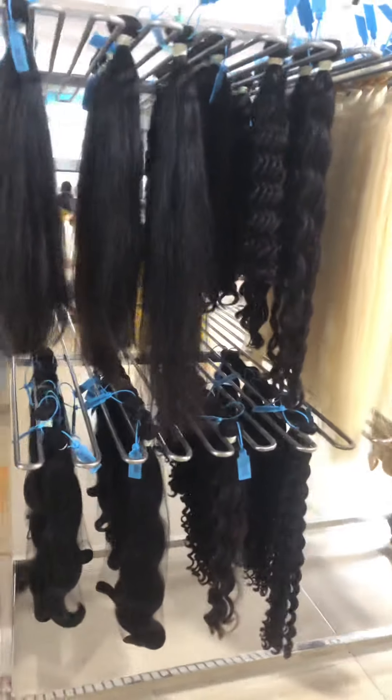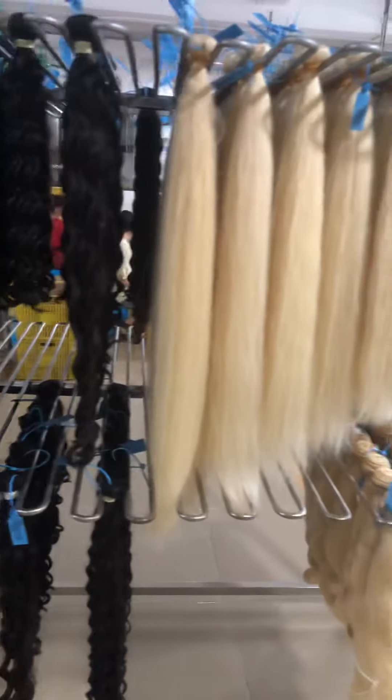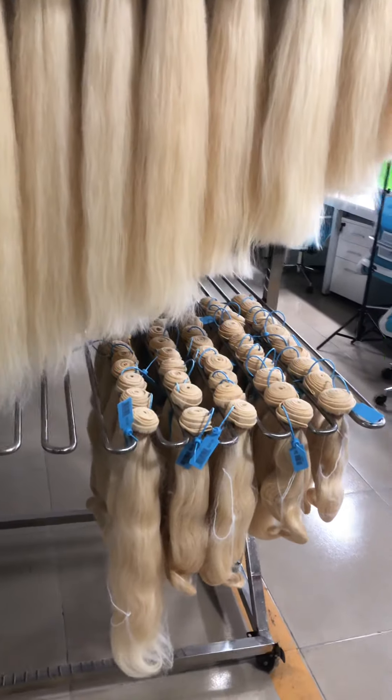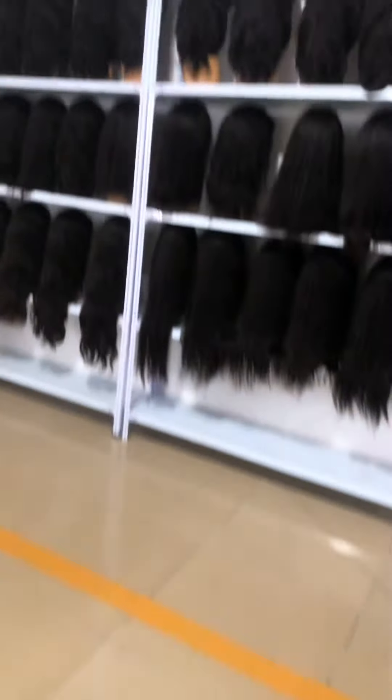And coming here, this side it is brown hair — straight and body wave.